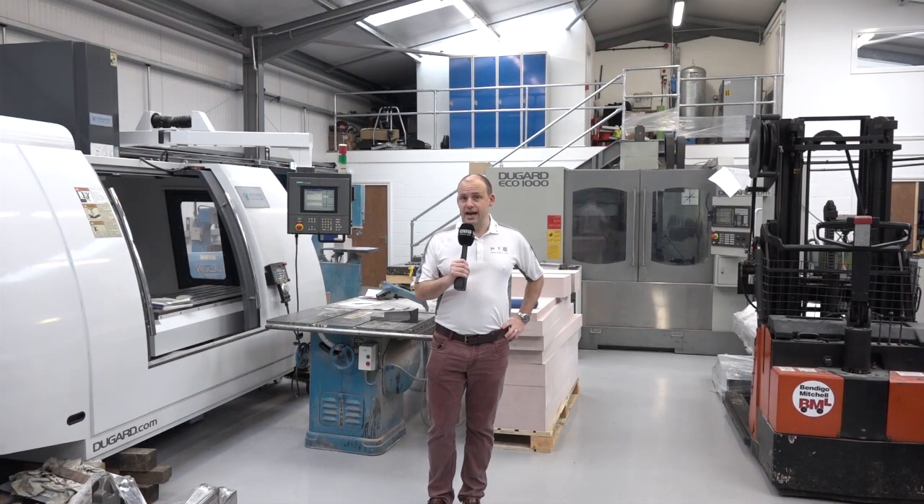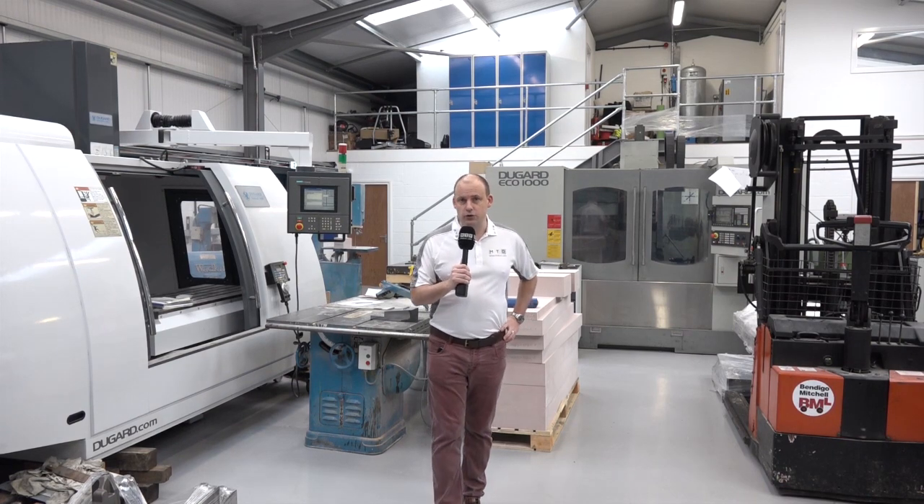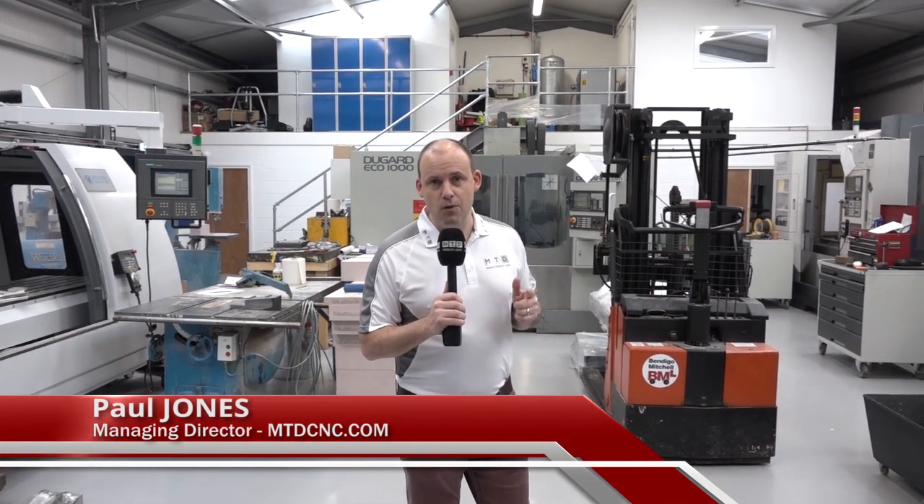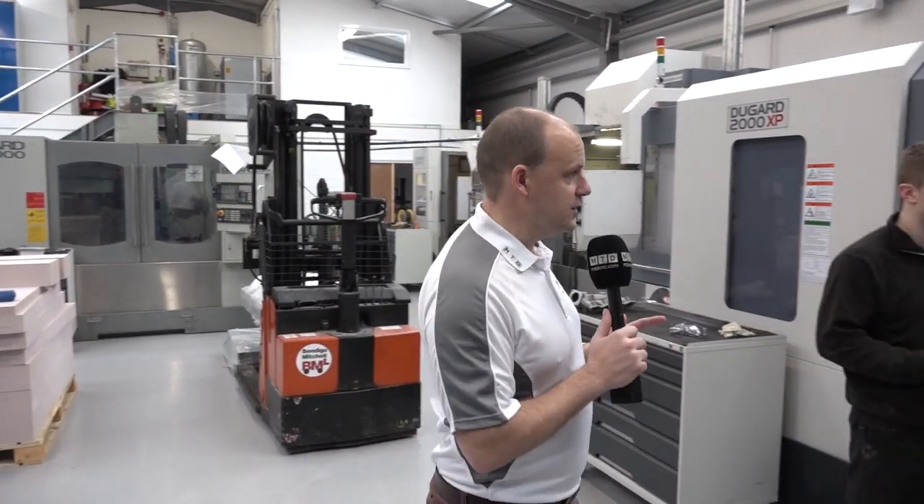MTN CNC are in Stockton today in Warwickshire, at a company called Cajule. If you're interested in how social media works within this industry, this is a video worth watching, especially if you're interested in Facebook and how powerful it is.